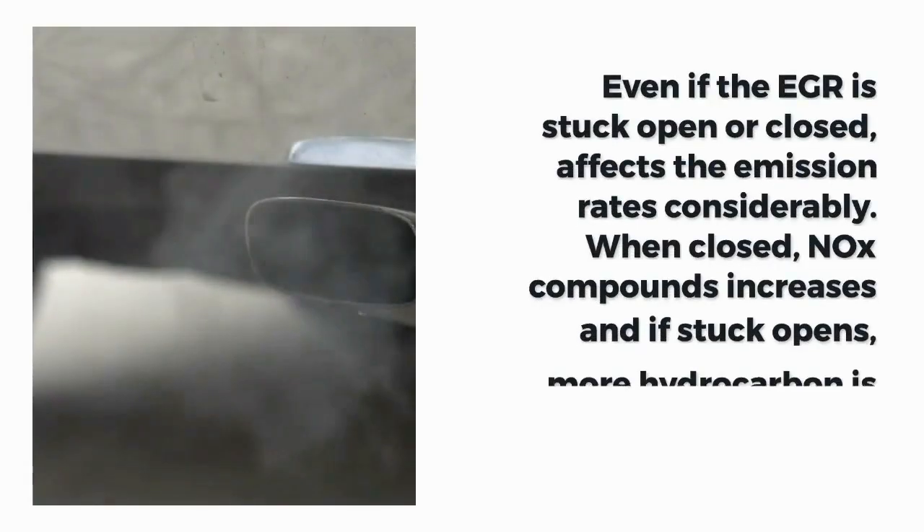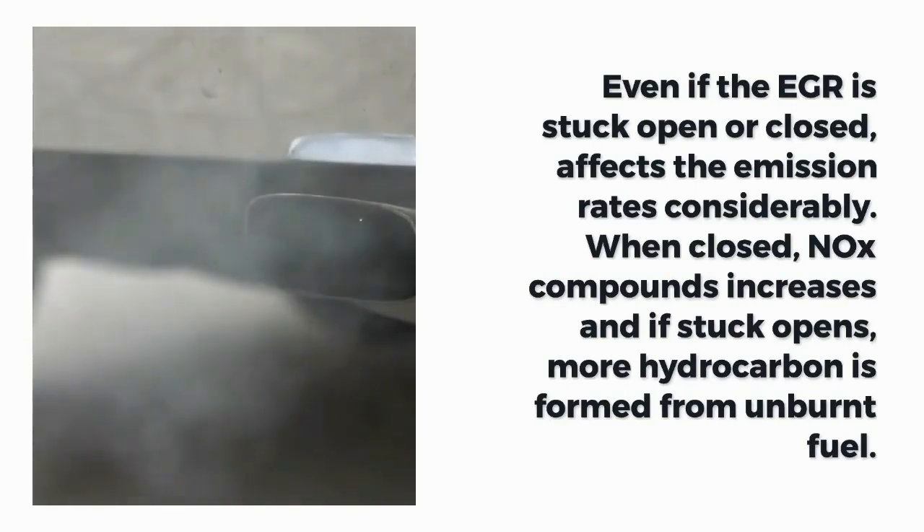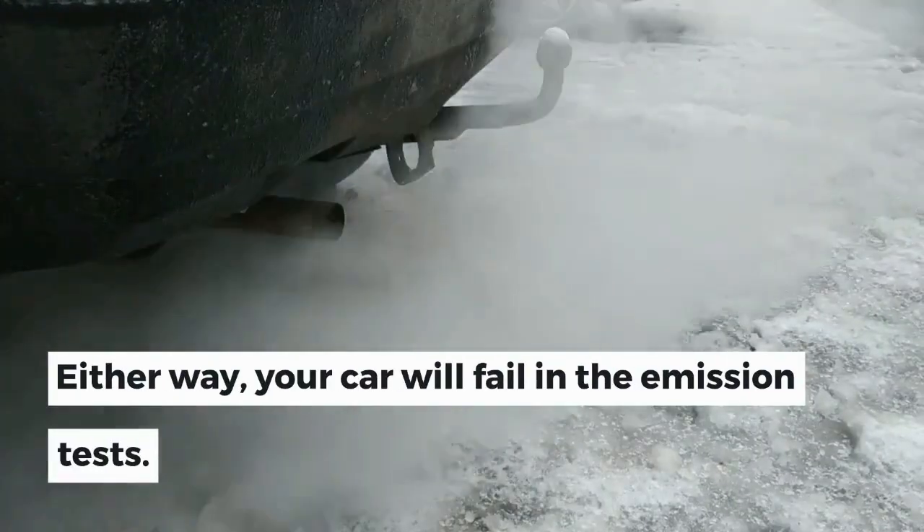Even if the EGR is stuck open or closed, it affects the emission rates considerably. When closed, NOx compounds increase, and if stuck open, more hydrocarbons are formed from unburnt fuel. Either way, your car will fail in the emission tests.